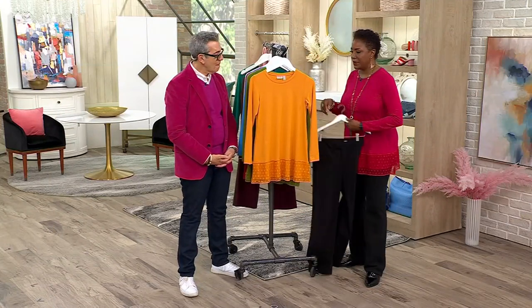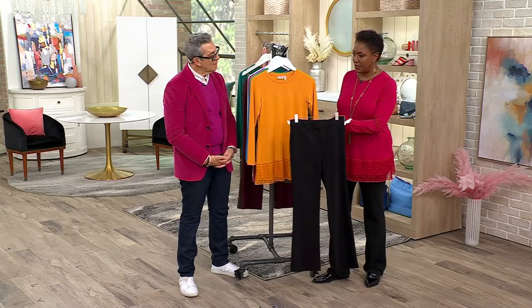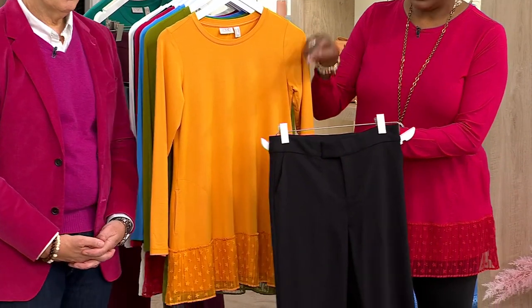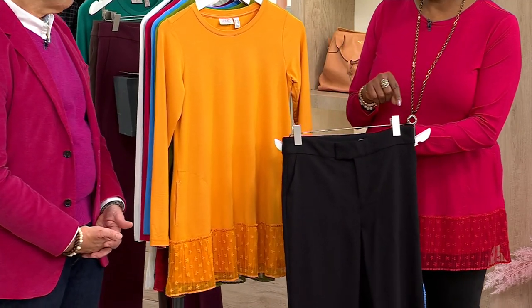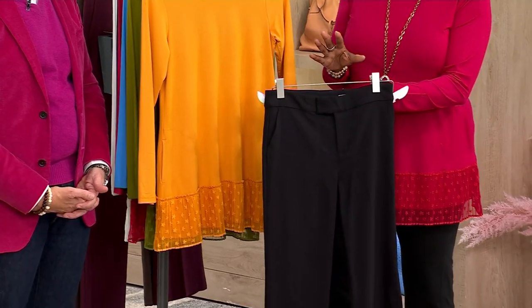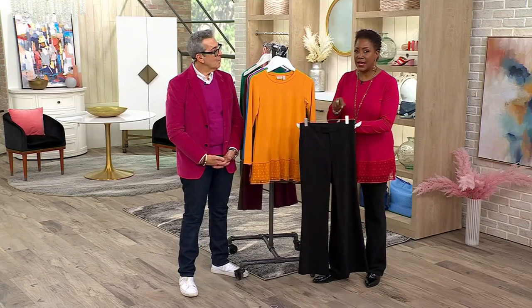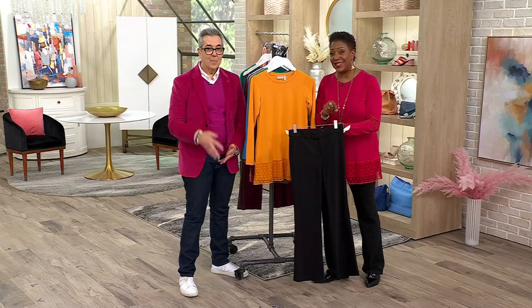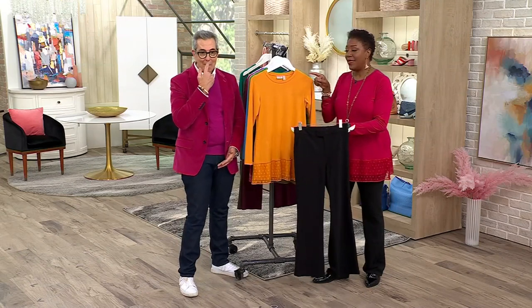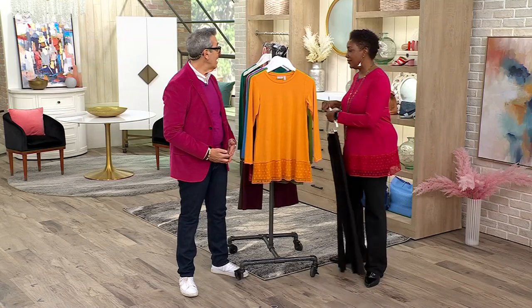We have the Any Day Pant still to come in the show — great pant. This pant under this would be awesome. This is a pant you can literally wear every day anywhere, and it's coming up at $39.99. When you combine the easy pays for the pant and this top, it's about $35 a month. That's pretty great for a full outfit.